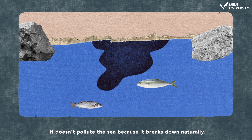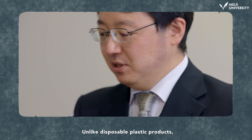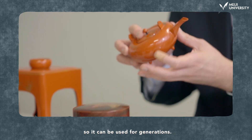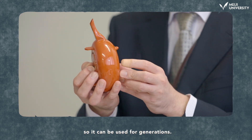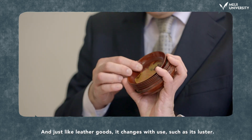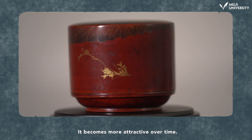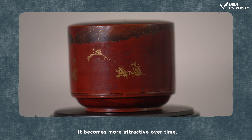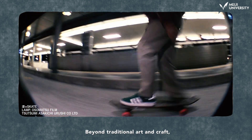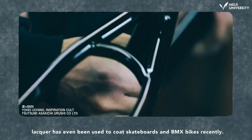It doesn't pollute the sea because it breaks down naturally. Unlike disposable plastic products, lacquerware is tough and repairable, so it can be used for generations. And just like leather goods, it changes with use — its luster becomes more attractive over time. Beyond traditional art and craft, lacquer has even been used to coat skateboards and BMX bikes recently.